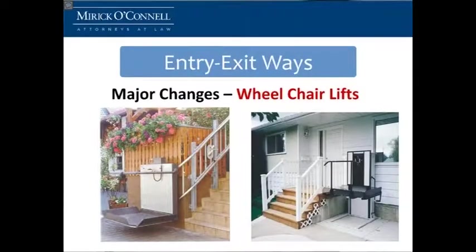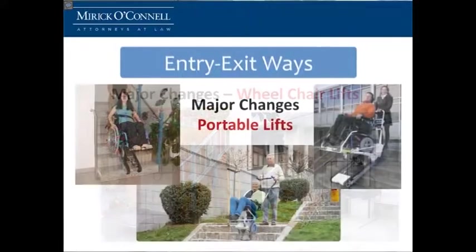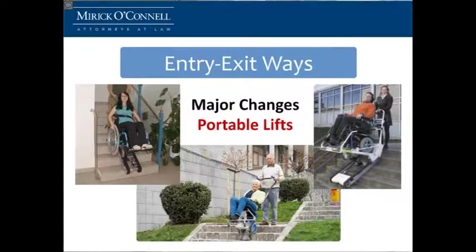A little bit more expensive, but also equally good are wheelchair lifts. And then you can also purchase portable lifts. These run about $6,000, and they do take two people to operate, but you can use them anywhere if they'll fix you in part of your home.